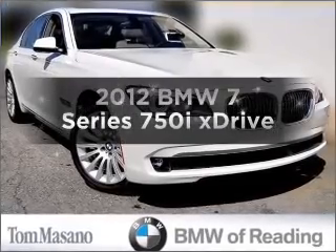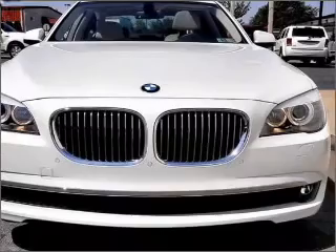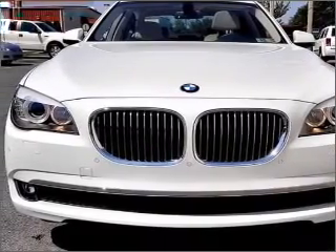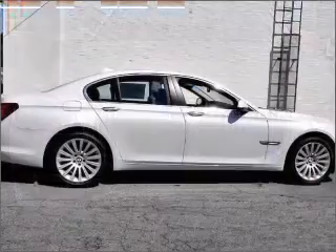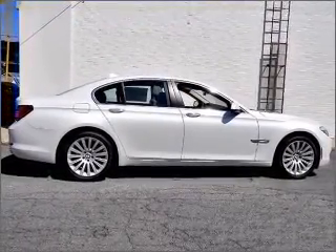Check out this 2012 BMW 7 Series. Travel the roads in style and comfort in this great vehicle. With a powerful 8-cylinder engine connected to a smooth shifting 6-speed automatic transmission, reach your destination effortlessly with GPS navigation.